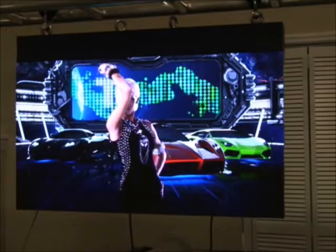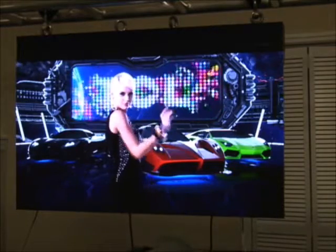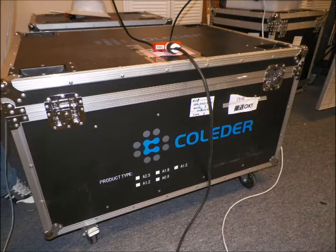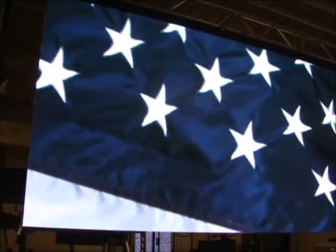These displays are simple, easy to install. They come with the controllers. All you need is a computer or a video source, and you're in business. These units have all been teched and tested, and the videos that you see on the screen are actual videos.